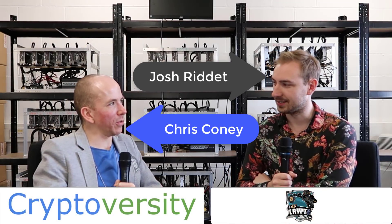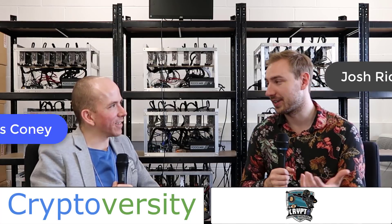So, Josh, what do you actually do here at Easy Crypto Hunter? In a nutshell, we build and we sell top-end GPU mining hardware. Those rigs behind us — we build these, sell them, ship them around the world, or customers come and pick them up in person.